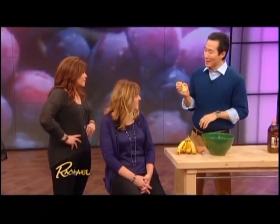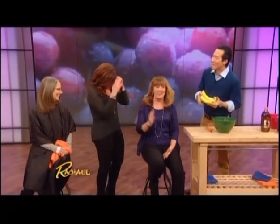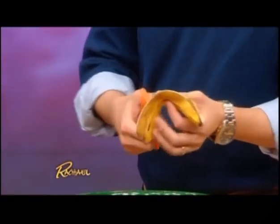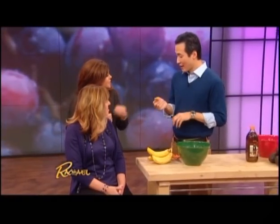It is banana peels! Take a nice yellow ripe banana — a green banana will not work. Unpeel the banana and eat the banana, because eating it is not going to make your acne any better but it tastes good. Then take that leftover peel and cut a roughly one-inch square from it. The property in the banana skin is that there are a lot of soothing elements — antioxidants and fatty acids that will actually soothe the skin. Acne is essentially an inflammatory type of process.